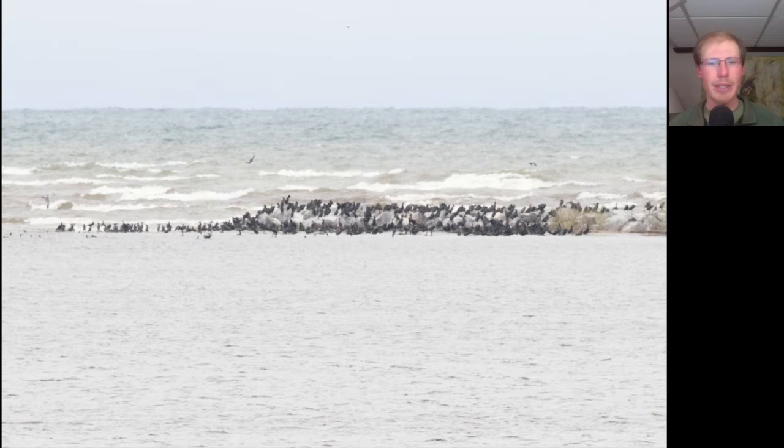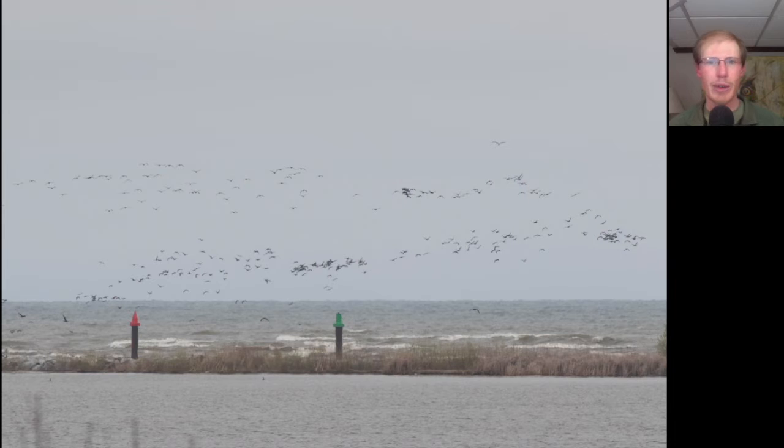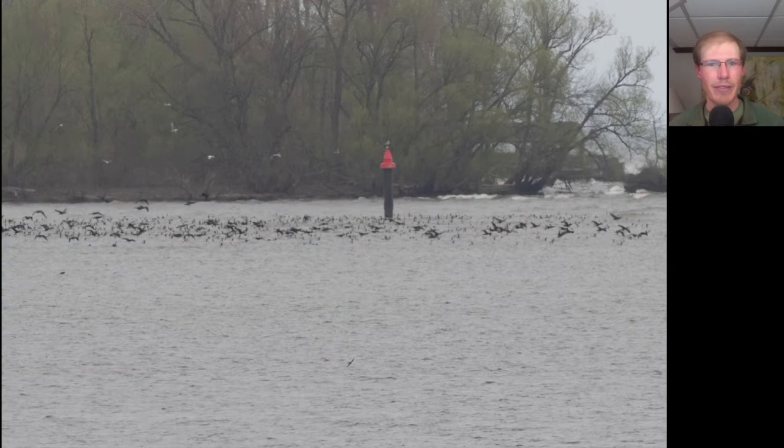Our entertainment for the day was thousands of double-crested cormorants hanging out on the rocks of the barrier island, as well as feeding in the bay. Here we have part of the group flying out over the lake. Each of these little black dots is the neck and head of a cormorant sticking up out of the water. In addition to the cormorants, there were also a lot of gulls and Caspian terns, as well as a few bald eagles joining in to the feeding frenzy — must be some sort of fish activity.